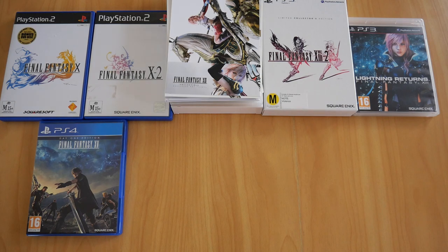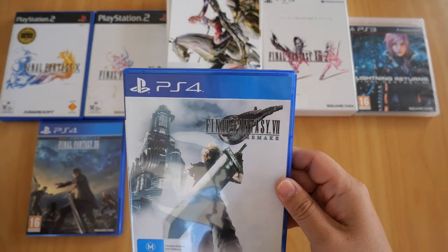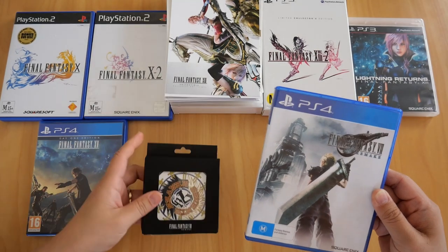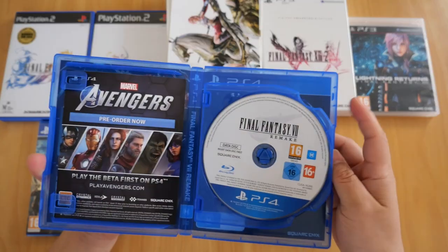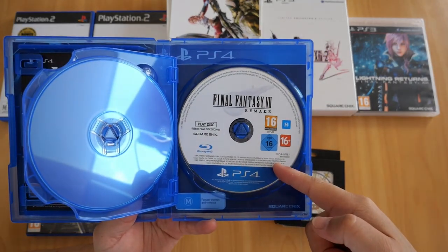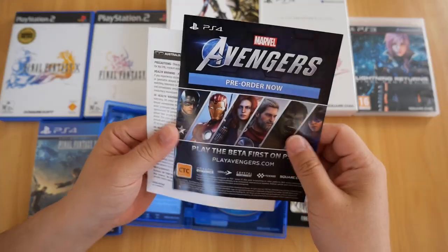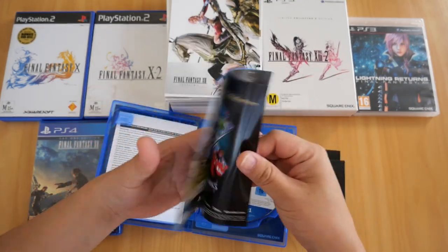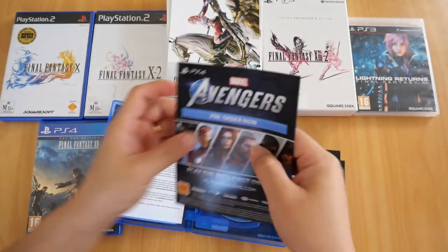Next up is Final Fantasy VII Remake for the PS4 — second to last one, I promise. It also comes with bonus coasters. There's the back cover. Opening it up, it comes with two discs — a game disc and a data disc. The included leaflets are a warning leaflet and a pre-order card to play the beta for Avengers. And good old Sephiroth on the cover insert.